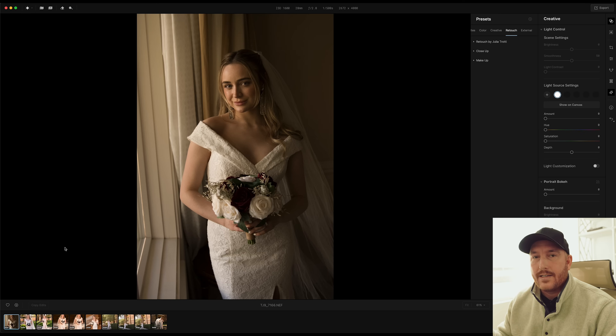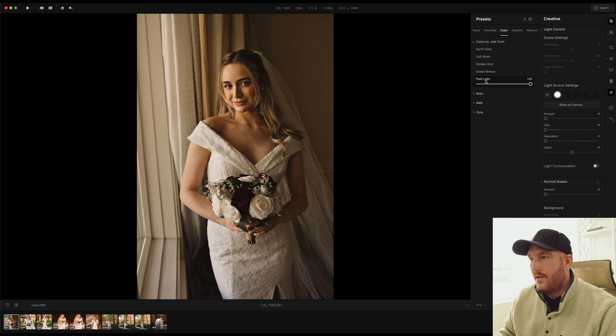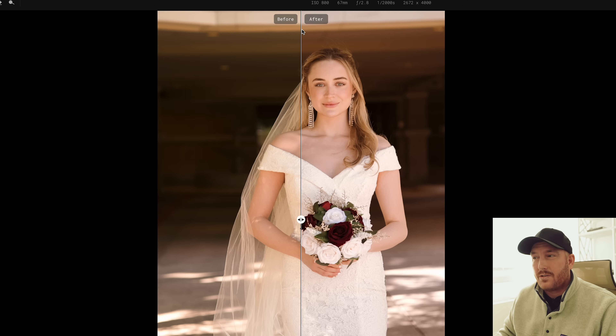We're going to be using the standalone version today. You can either edit everything as you normally would with your preset, create a preset in here, or what we're going to do today is use some of Julia's presets — specifically Pure Light. I have some raw images loaded in here and I'm going to click Pure Light. Already that looks pretty nice. I like to go to 100% and then dial it back a little bit — I'm going to go back to 80. Here are some preset examples: Pure Light at 100%, Ocean Breeze, Golden Hour, Soft Blush. Soft Blush looks really nice in this lighting setup.